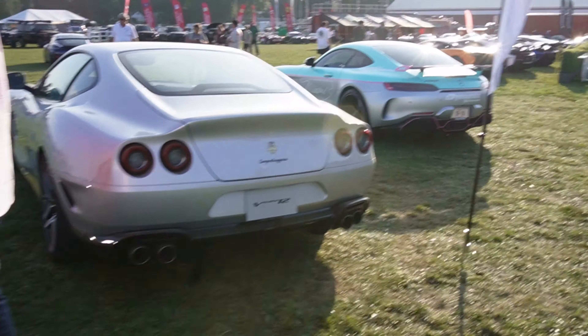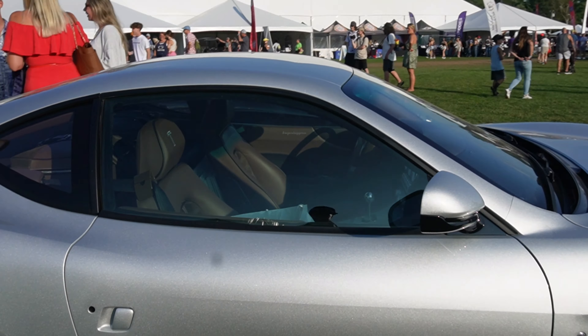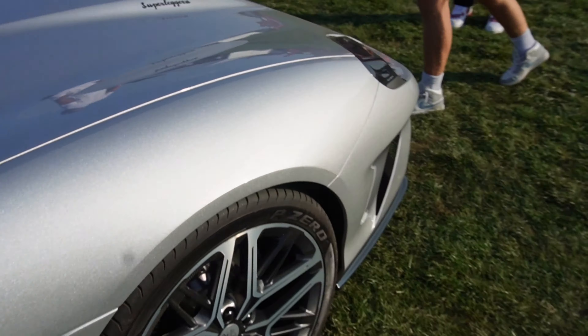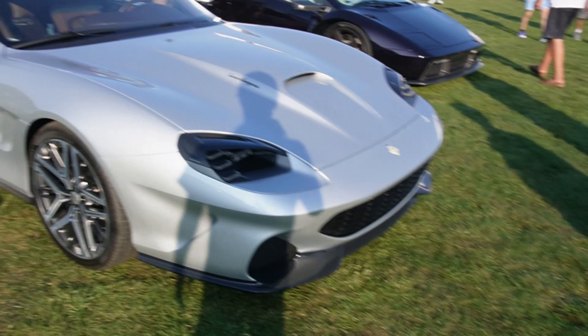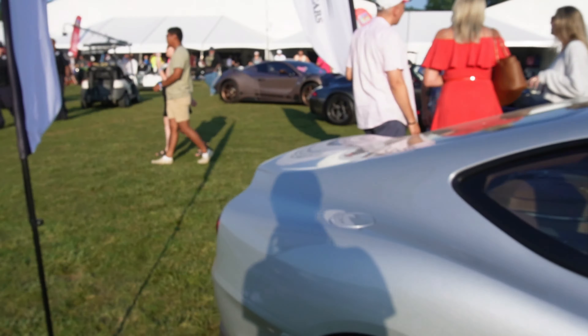Then we have something that looks like a Ferrari here — I think that's what it's based off of. Superleggera — it's got a manual transmission in there, gated manual. The front of it is like a modern version of a Ferrari. I like this a lot actually; it's really cool and probably really nice to drive.